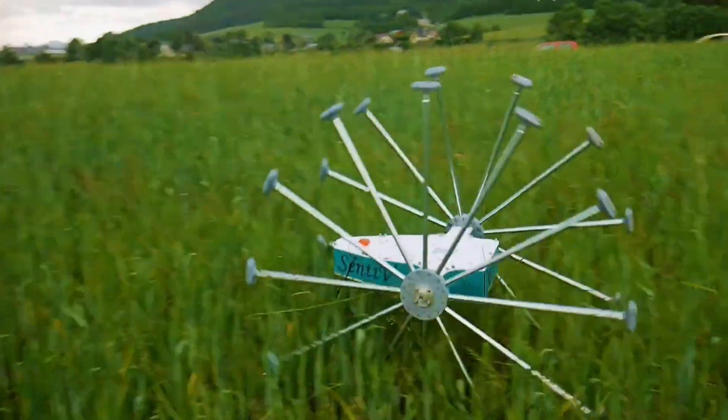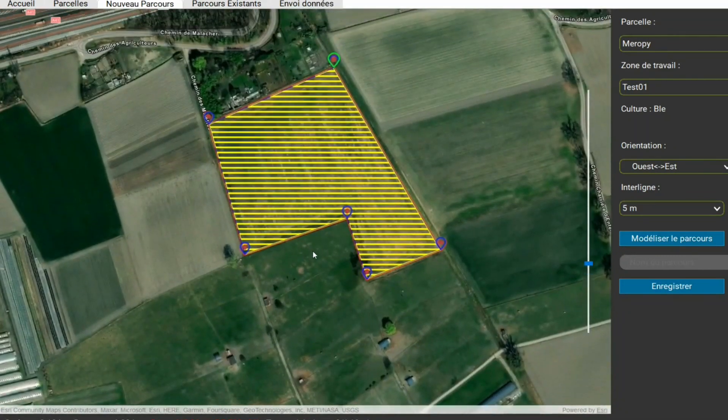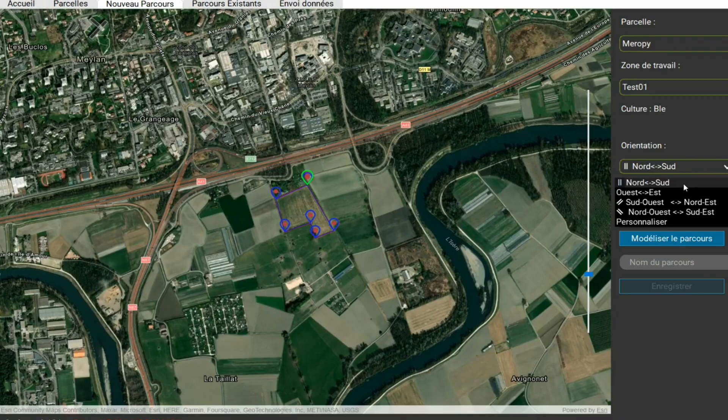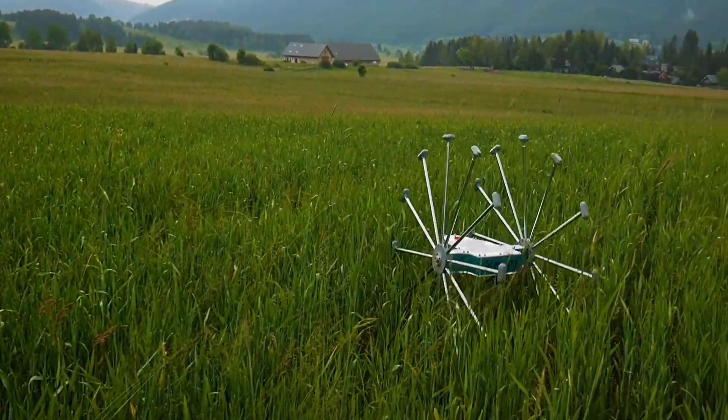Users can mark the field's perimeter on a computer dashboard and the Centi V will use a GPS system to determine where it is and cover the whole field on its own. It can even adjust its height by changing wheel sizes, making it perfect for rough terrain.